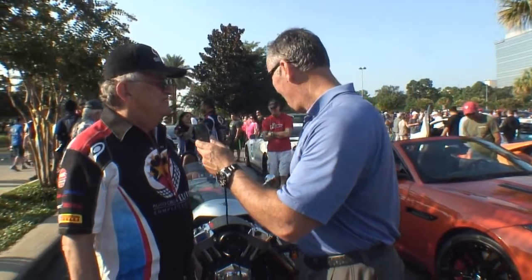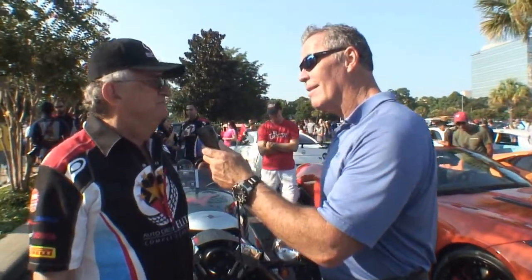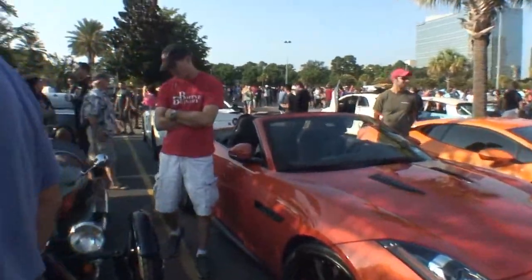This is Cars All The Time. I'm G. We're standing here with Robert and his gorgeous car here. It's a Morgan Three-Wheeler, made in Malvern, England. And are you from England also? I am indeed.